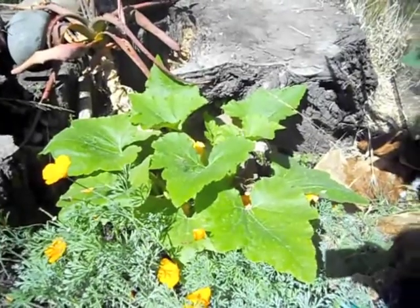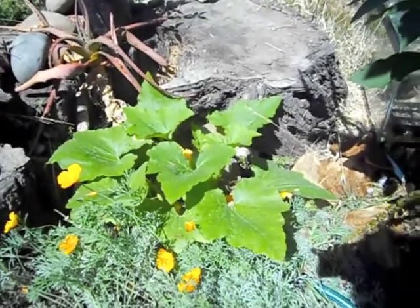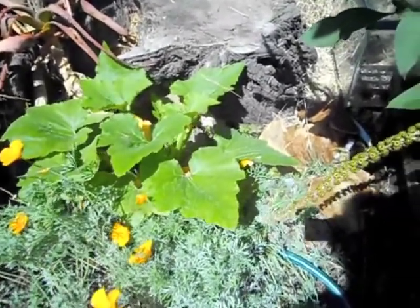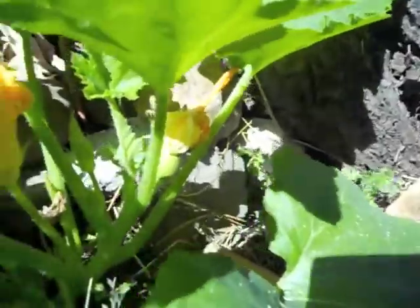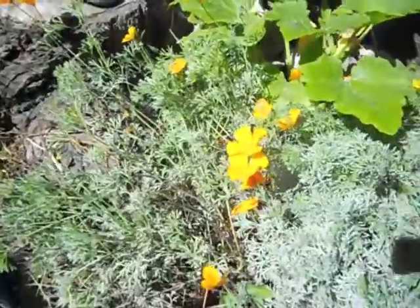This was a pumpkin I was given while babysitting to carve with my kids. They got one and I got one, and I took the seeds after we'd carved and planted them. This one grew and it has some beautiful flowers right now and even a little pumpkin forming — I'm very proud.